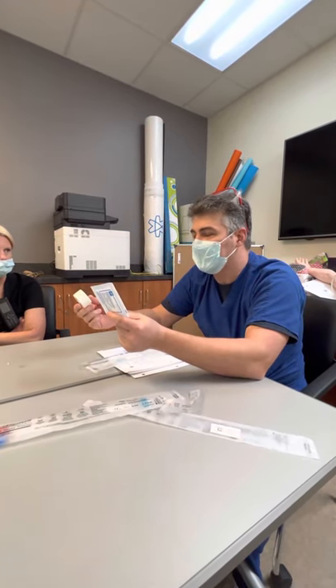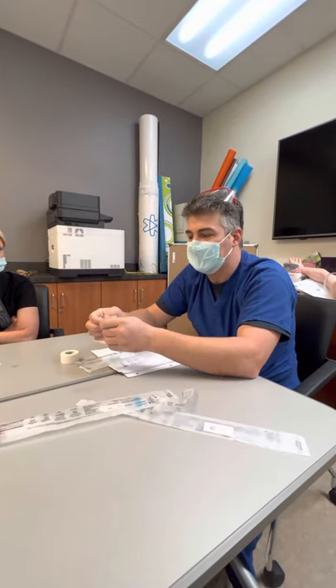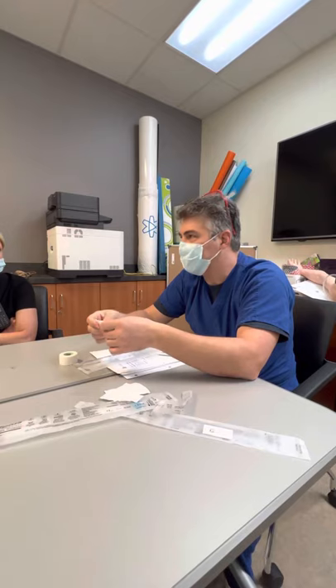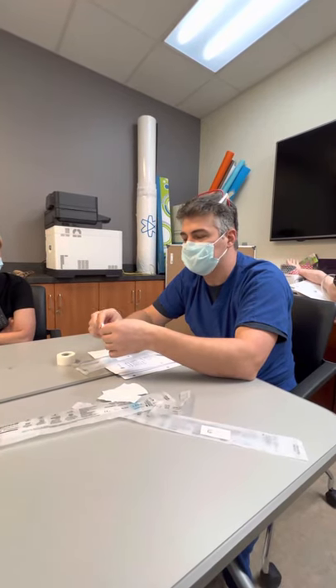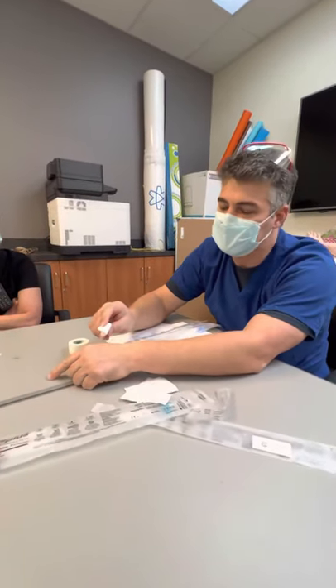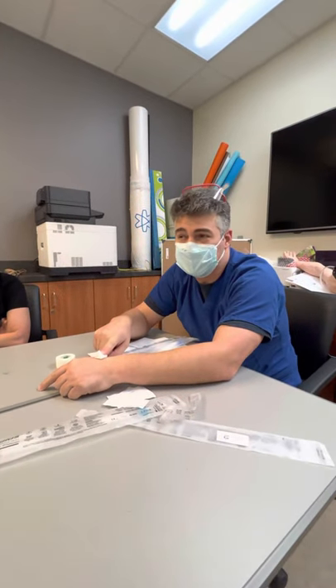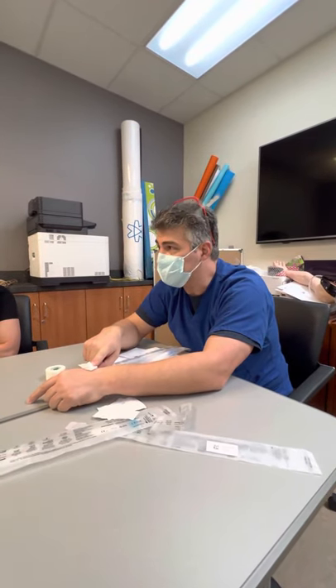The only thing you need to take them out is two-by-twos and tape — that's all there is to it. The big secret is you just have to hold pressure right over the site. A two-by-two folded up over a needle site is all it takes, and it takes anywhere from three to ten minutes to stop the bleeding.